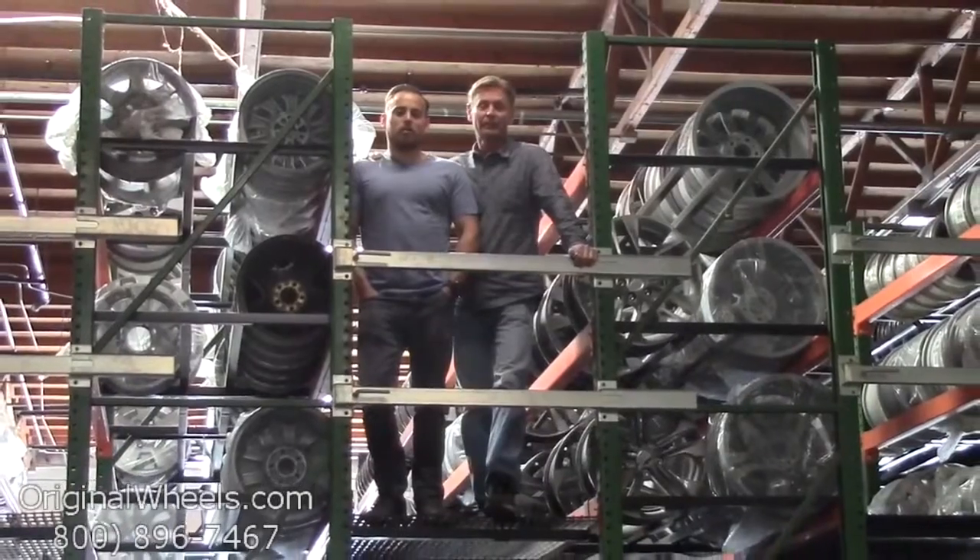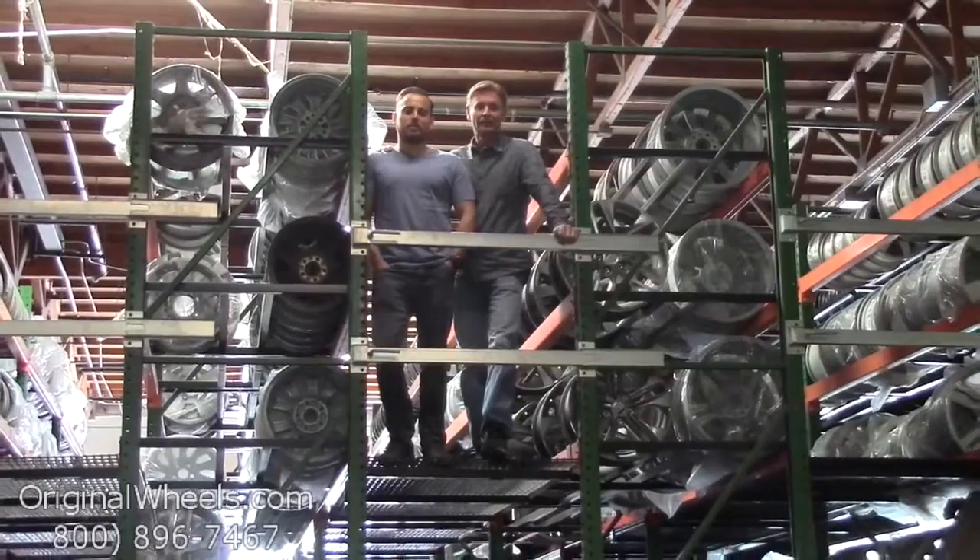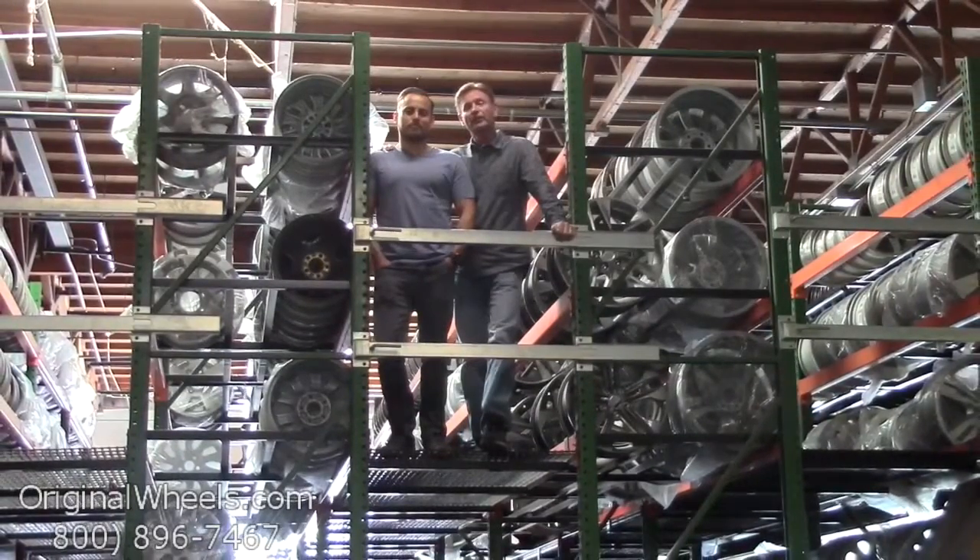And as always, our goal is to provide the best quality wheels and service at the best price possible. We're not satisfied until you are. So we want to thank you for your business.